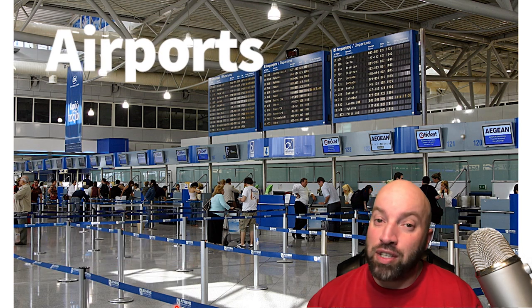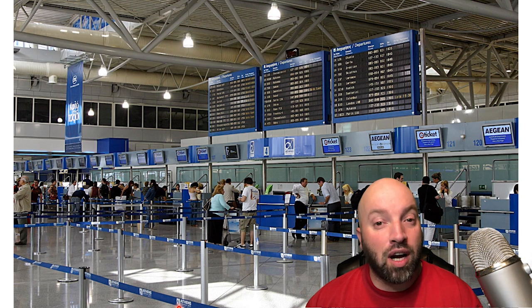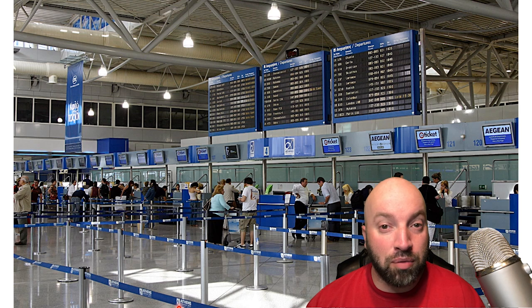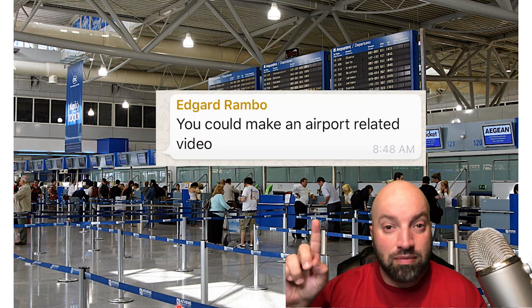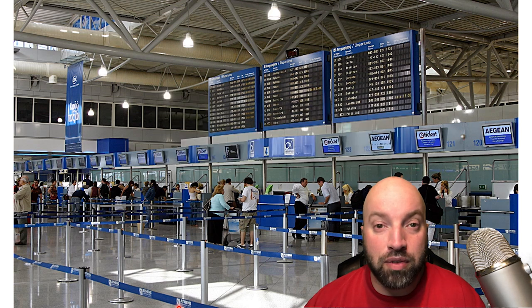It's going to be a three-part series. The first one will be departures, the second one will be flights, and the third one will be arrivals. This video suggestion was made by one of my group members in the WhatsApp group — he suggested I do a video on airports, so here I am, doing a video.